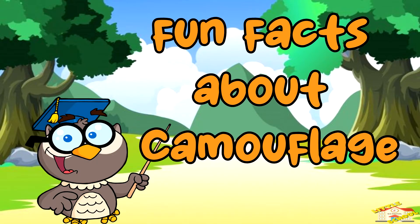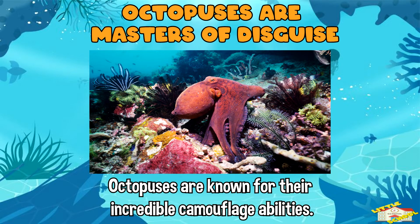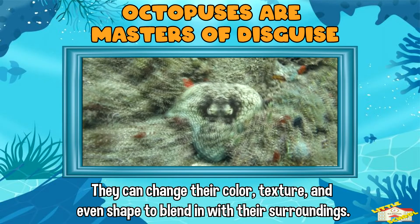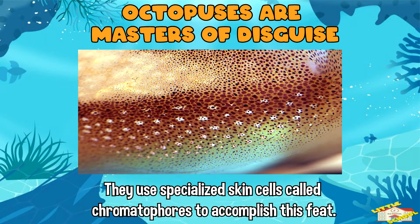Now here are some fun facts about camouflage! Octopuses are masters of disguise — they are known for their incredible camouflage abilities. They can change their color, texture, and even shape to blend in with their surroundings. They use specialized skin cells called chromatophores to accomplish this feat.